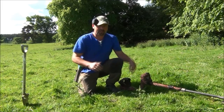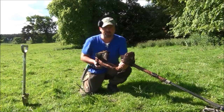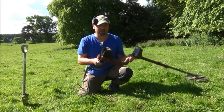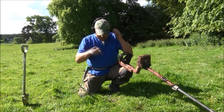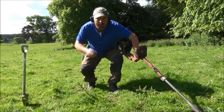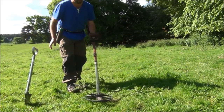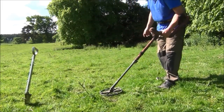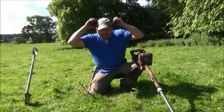Today I'm back up on the Mansion site. I'm using the E-Track, but you'll notice something different about it. There's no wires coming out to these headphones. I'm actually testing some new wireless headphones, and I've got a signal here. Hopefully you'll be able to hear this. That's certainly loud enough in my head.